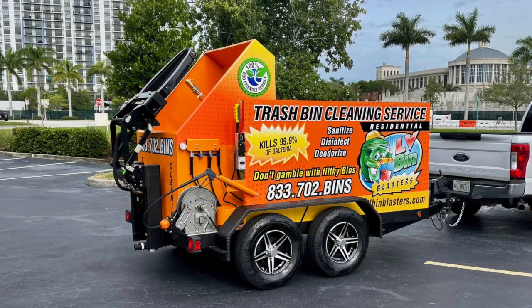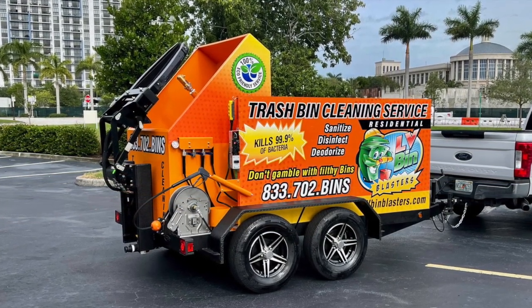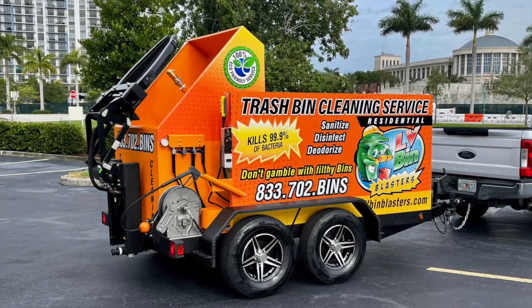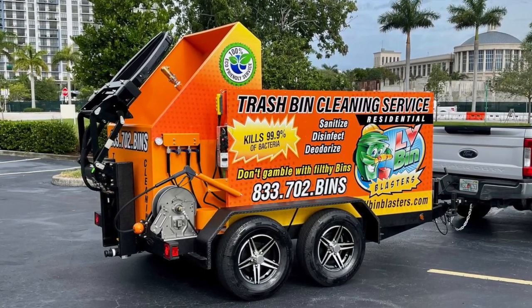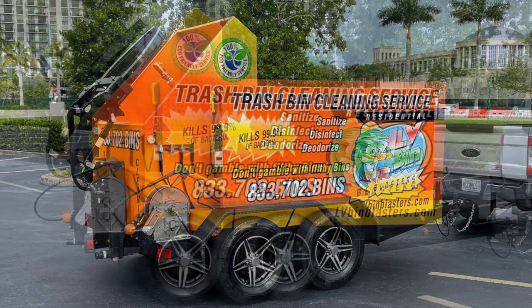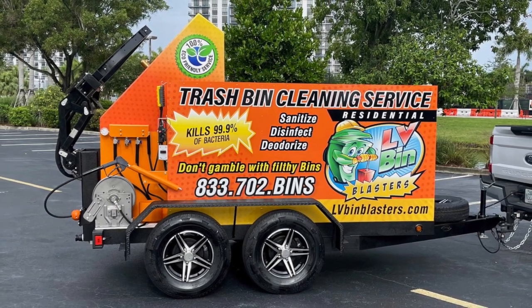Our SB1 trailer is one-of-a-kind — 225 gallons of fresh water, a hopper that is powder coated on the inside and out to prevent oxidation, as well as sprayed in Linex to prevent rusting. With the SB1, it's very easy to access different points for maintenance. No need to remove panels — everything is easily accessible to allow you to get back up and running.